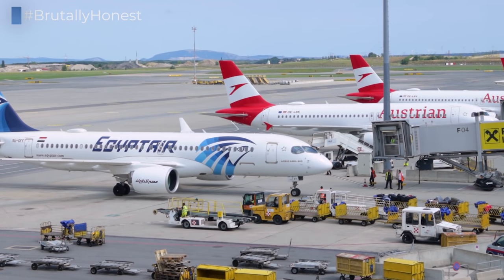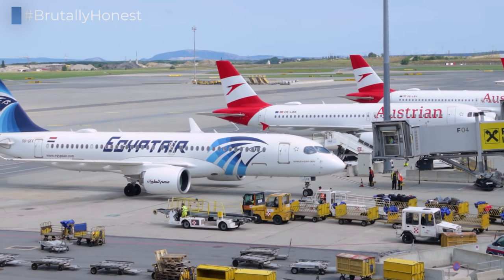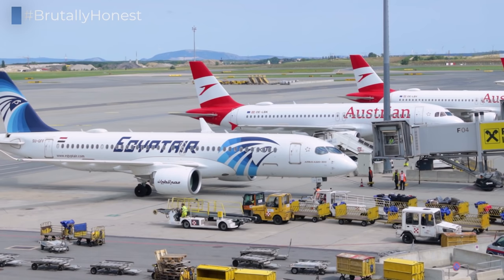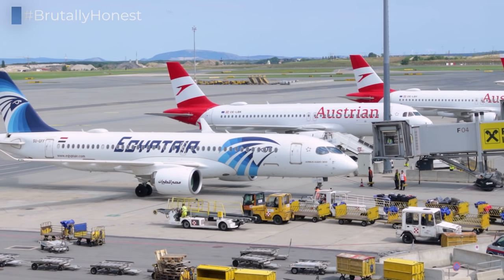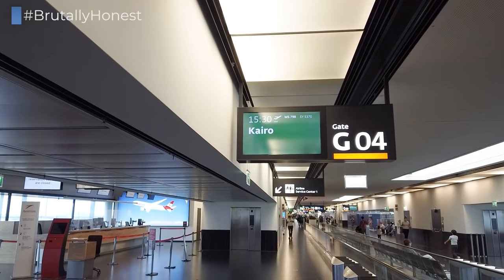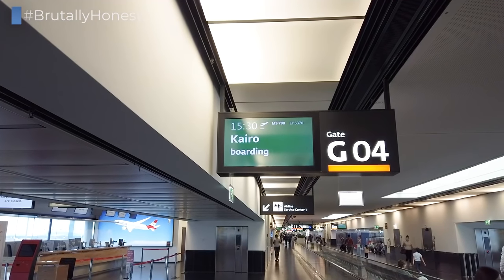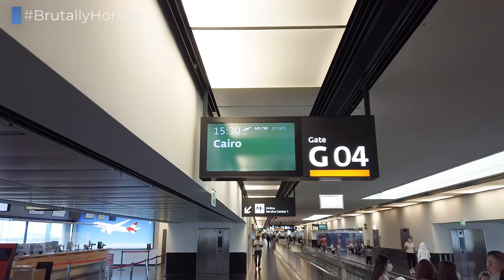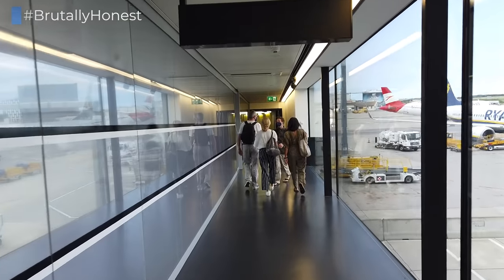Today's first leg, the three-hour flight from Vienna to Cairo, is operated by this Airbus A220-300, which was delivered to Egypt Air in 2020. If you ever wondered why Egypt Air's IATA code is MS, there's actually a very simple explanation behind it, because the Arabic name of Egypt, the country, is simply Misr.